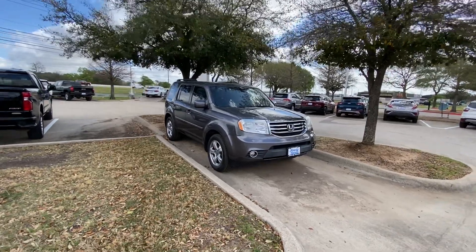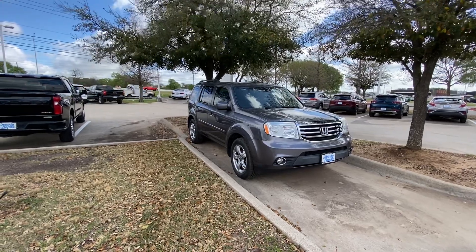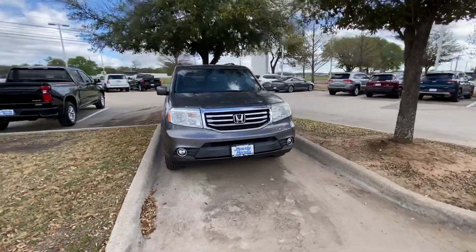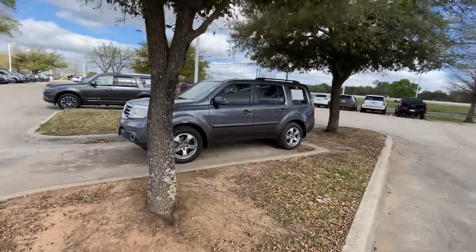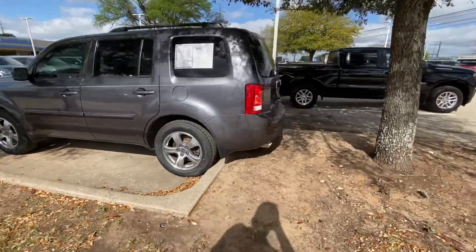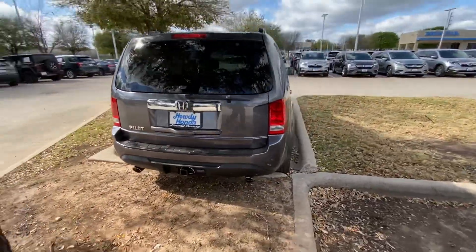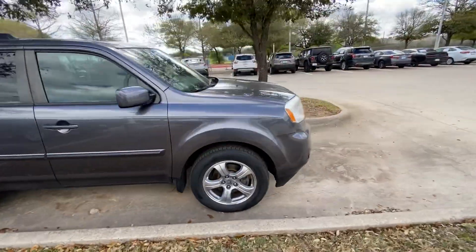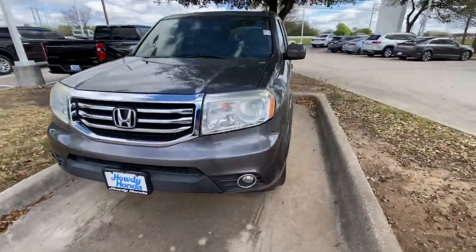Hello, this is Jake from Howdy Honda. I just wanted to do a quick review video on the specific vehicle that you require, which is a 2015 Honda Pilot. We'll do a quick walkaround video just to show you what condition it's in — it looks really good overall. In a second we're going to check it out inside.